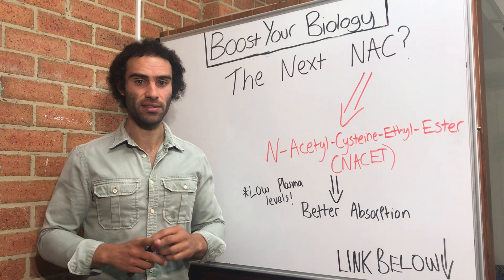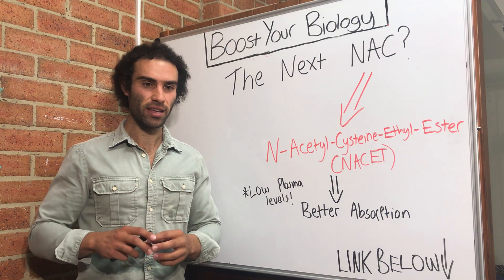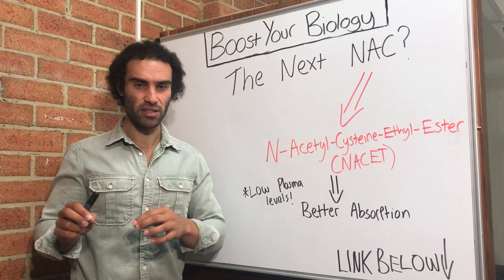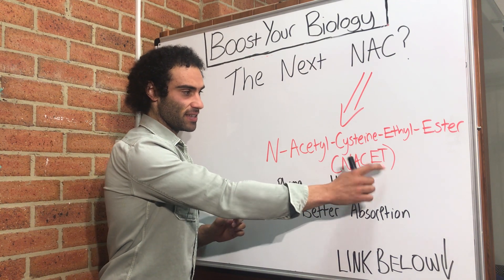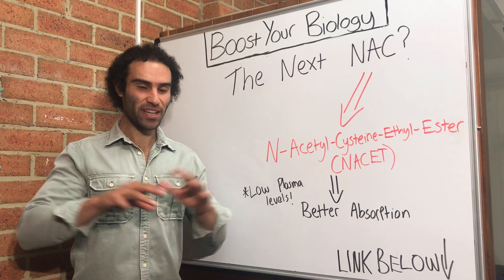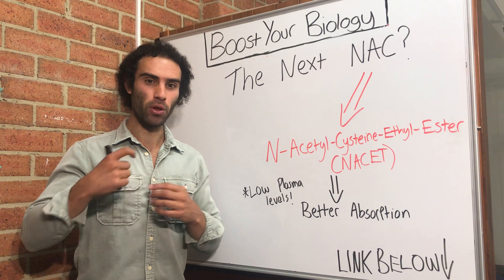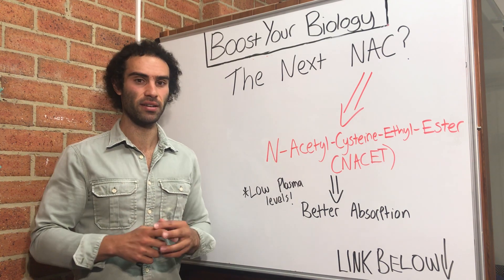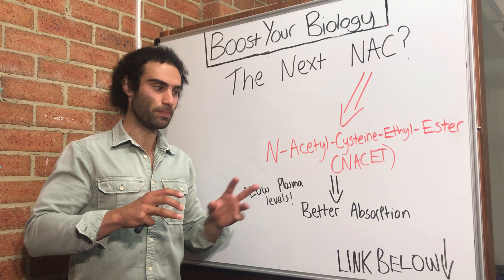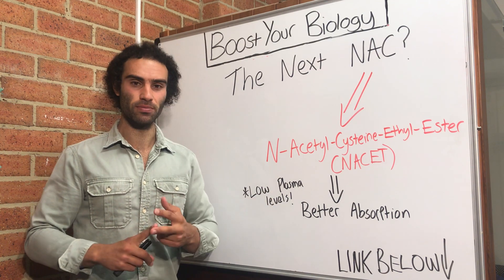Back to NAC. What I wanted to do was actually break down a novel alternative and a unique supplement that can be used in replacement of NAC, and what we're focusing on is something called NACET — N-acetylcysteine ethyl ester. Now don't get too overwhelmed by the name — it's simply NAC with an ethyl ester molecule attached to the original compound. But the key point is that because we've added that group to NAC, it changes the effects, the bioavailability, and the absorption significantly.